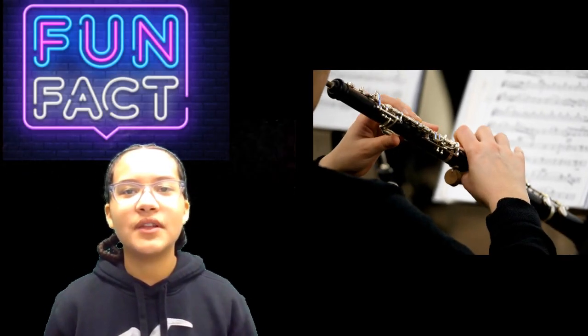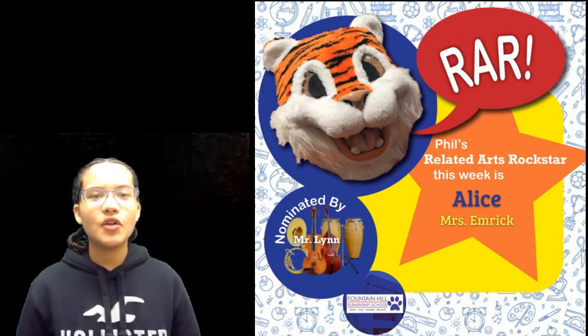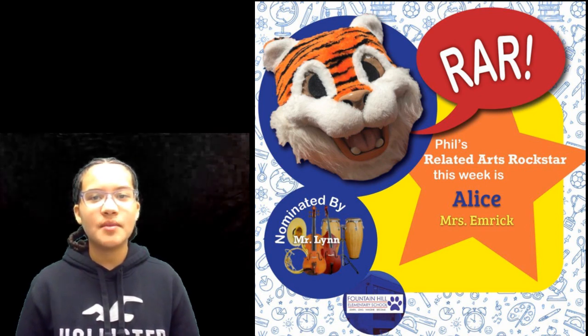Friday fun fact: the clarinet is sometimes called the licorice whip because it looks like a piece of black licorice. Our related arts rock star of the week is Alice from Mrs. Emmerich's class, chosen by Mr. Lynn.